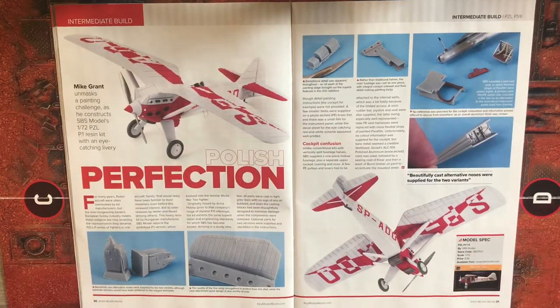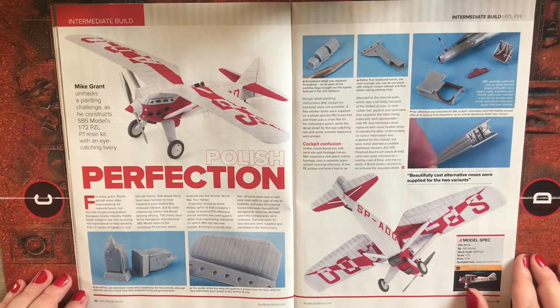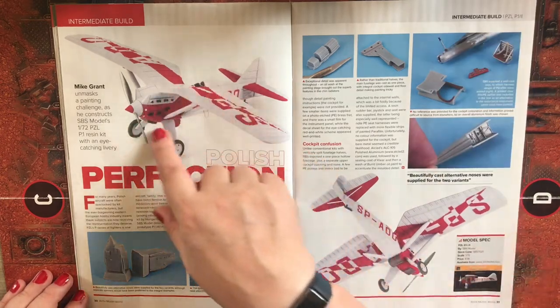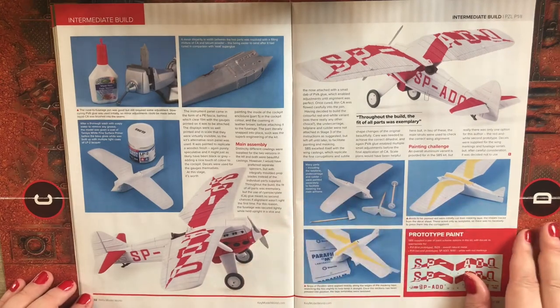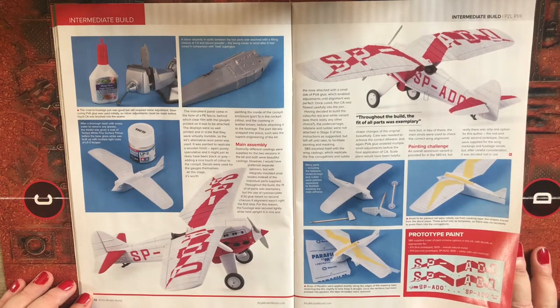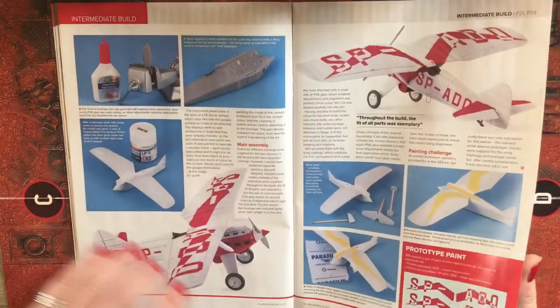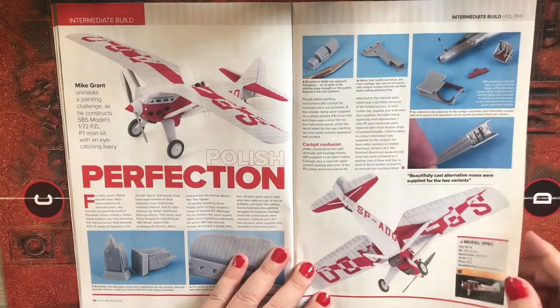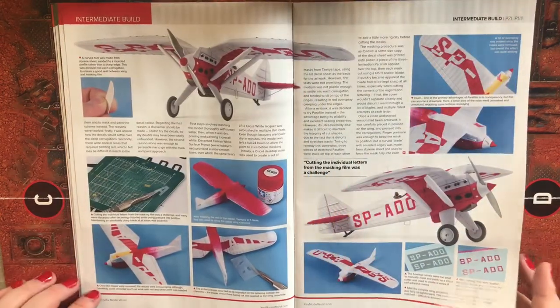Next is Polish Perfection — the SBS Models 1/72 scale PZL P1 resin kit, priced at 36 euros from sbsmodel.com. Being a resin kit, you can expect really crisp detail. It has an interesting color scheme — open-top cockpit in red and white, almost like an aerobatic display team livery. It's looking really good.